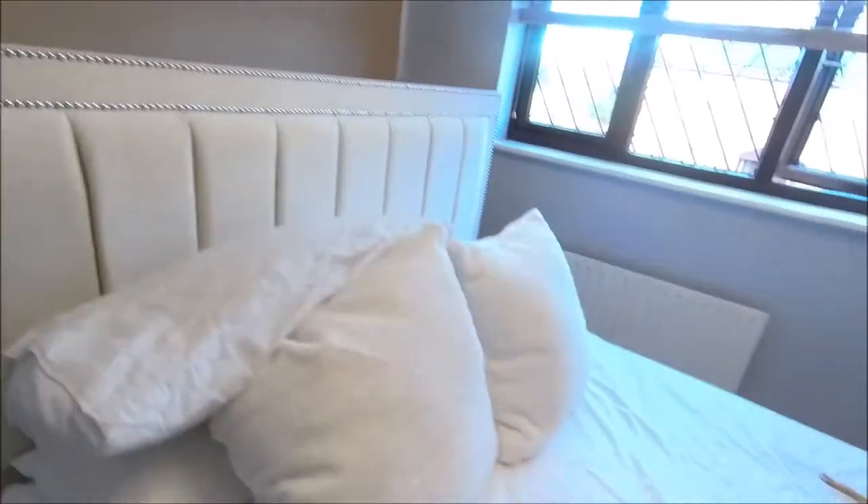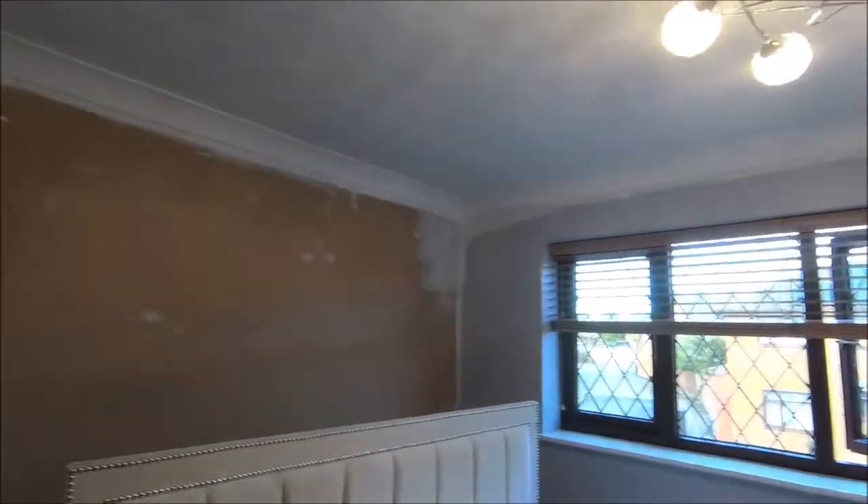That gives it a couple of days to dry and then I can put the paper on the wall. Yeah, it's going all right at the moment — didn't expect it not to, to be honest. Room's a mess but by the weekend it'll be fine. Working at night — been up since five o'clock, it's ridiculous.